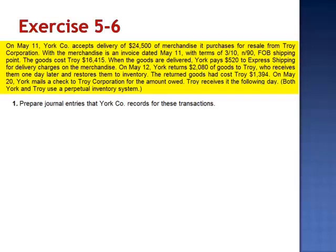Exercise 6. On May 11th, York Company accepts delivery of $24,500 of merchandise it purchases for resale from Troy Corporation. With the merchandise is an invoice dated May 11th with terms of 3/10 net 90, FOB shipping point. The goods cost Troy $16,415.